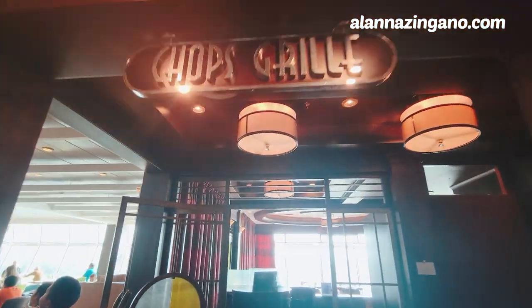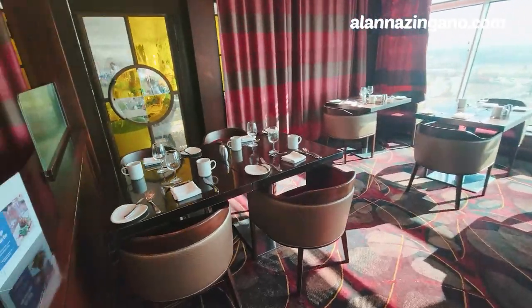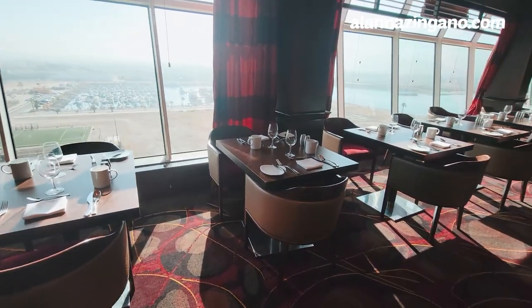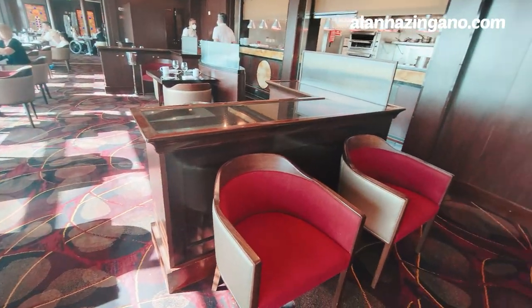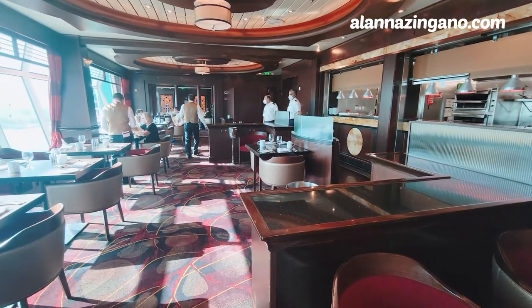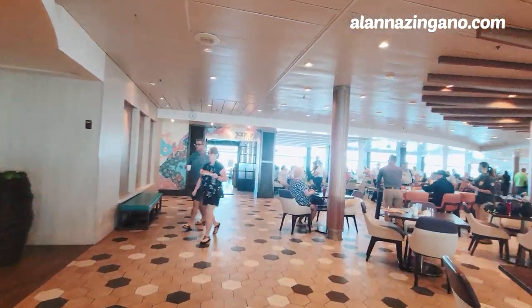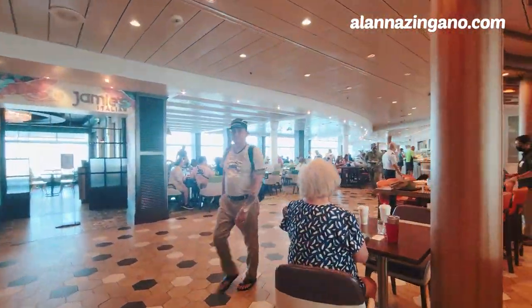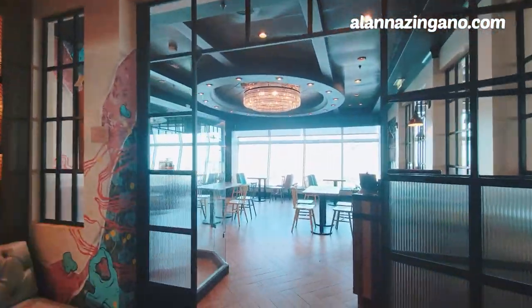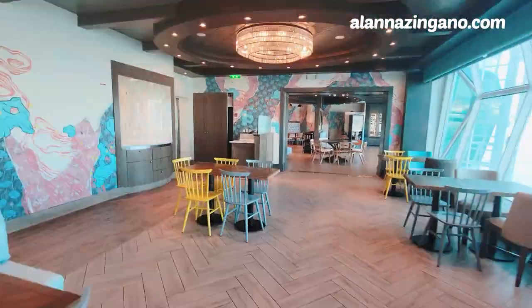If you're in a suite cabin or a Pinnacle member, you can enjoy breakfast in Chops — the signature steakhouse of Royal Caribbean. They have all the seating, an open kitchen, and an extended area in the back. Really cool for dining not just at dinner but also for breakfast. On the other side is Jamie's Italian — all the breakfast area of the Windjammer continues aft, but Jamie's Italian is where you go if you're interested in delicious pasta and Italian food.